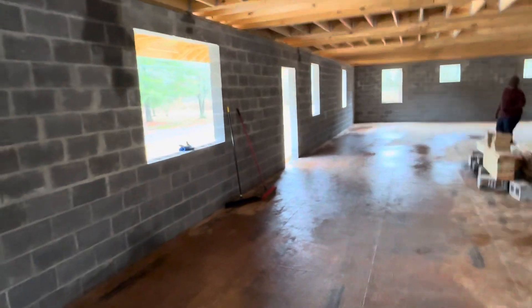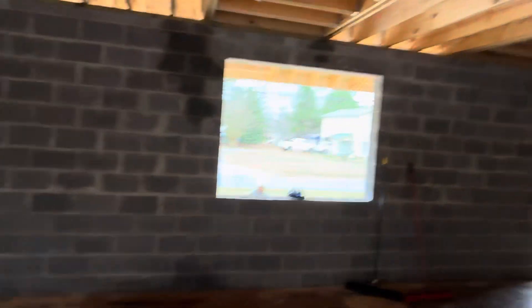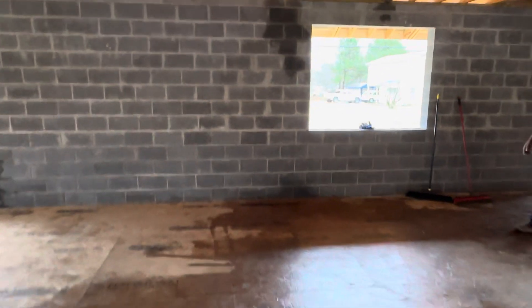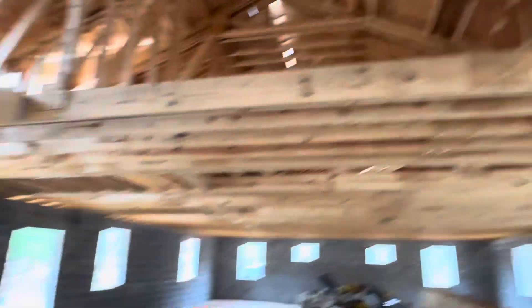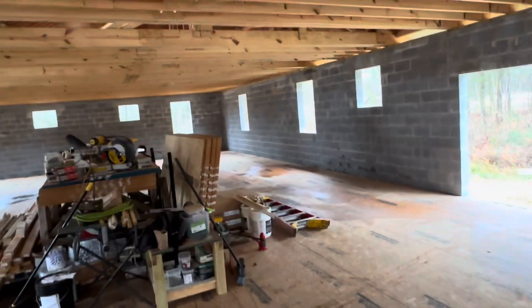Then we'll build the staircase, which will probably be right in this area. This is the big double-pane window, front door, double-pane window. Stairs will probably be right about here. We should be able to get all this done by the end of the week. Then next week, we'll go with some things up top, get a lot of this material that needs to be up here, up here. And then we'll go with some electrical and some plumbing work too next week.